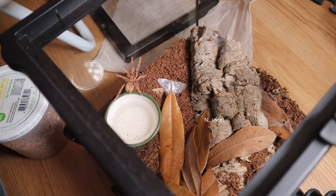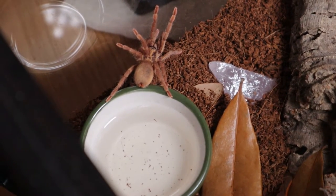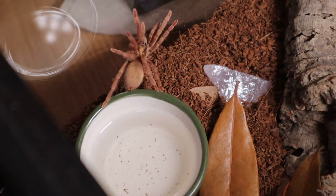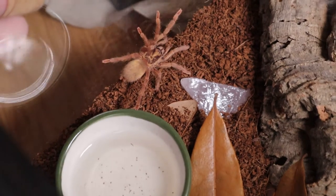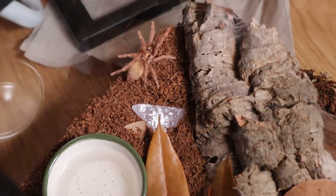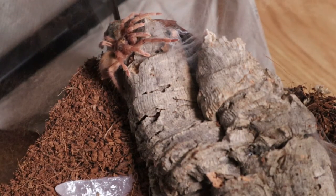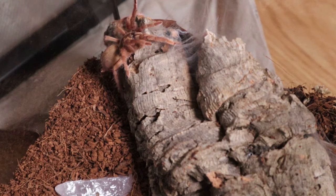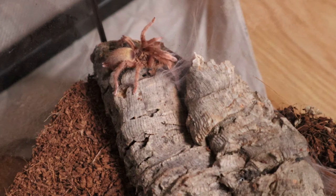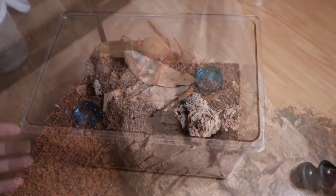This is my Tliltocatl albopilosus enclosure and she is out today, which is a pretty rare sight. I don't really get to see her out — maybe at night around 3 or 4 a.m. As you can see, she is really pretty but also very skittish and fast. When I unboxed her she gave me a heart attack by bolting everywhere. She wants to go back to her home.